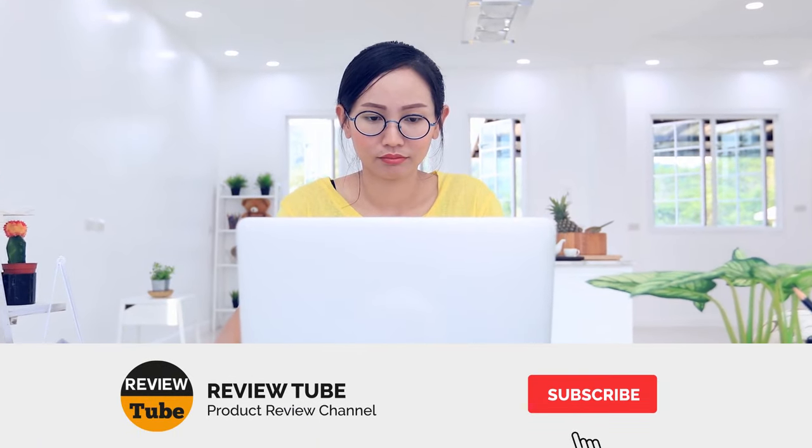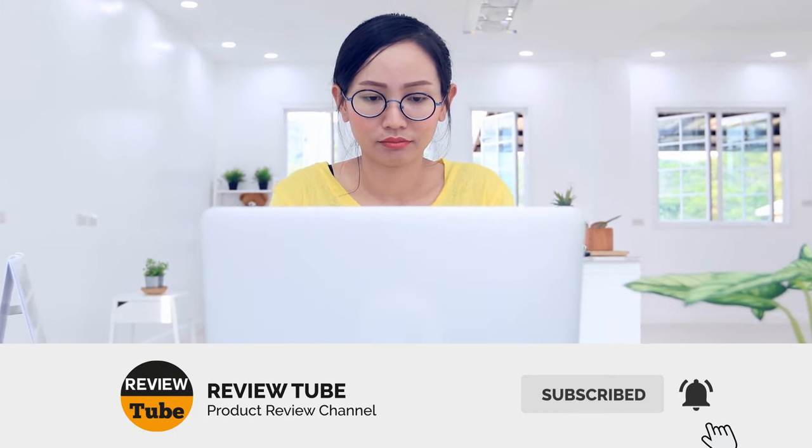Are you ready to have one of these amazing products in your bathroom? In a short while you can click the link to access a great deal on the item you want. Don't forget to click the subscribe button to watch our reviews on different products, and click the bell icon to get notified when we post new videos.